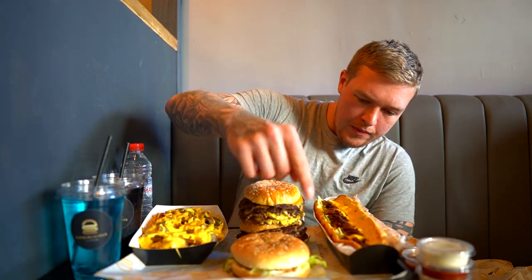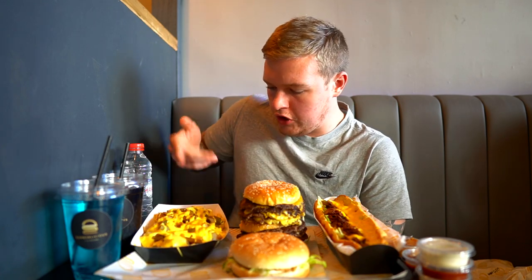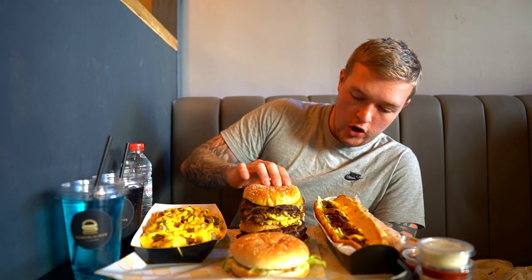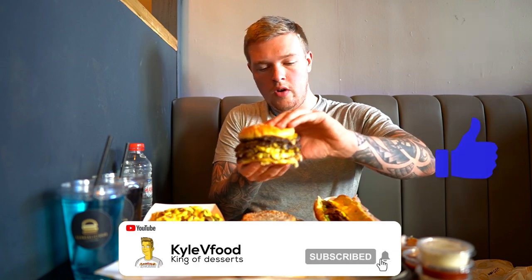The food has arrived here at Burgerlicious in Middlesbrough. I've got to say, these burgers look incredible. We've got a fried chicken burger, we've got a Philly Cheesesteak, some loaded fries which has got chicken, jalapenos, onions, cheese sauce — they look really nice. Then we've got two quad patty burgers, so there's four patties in each one of these burgers. Quite weighty then.